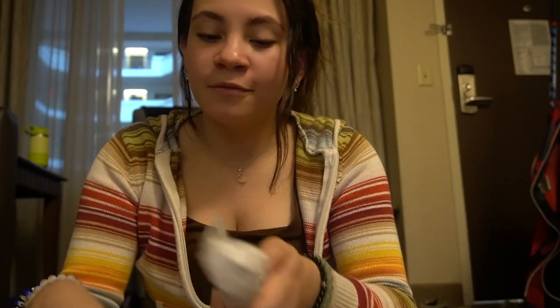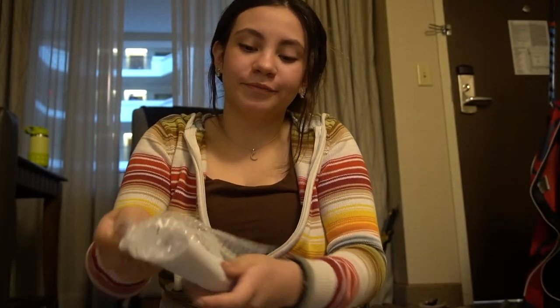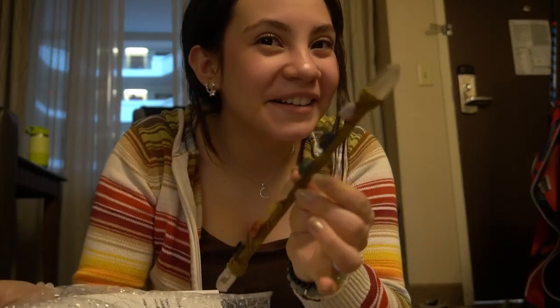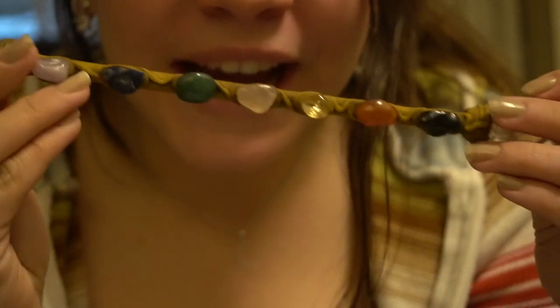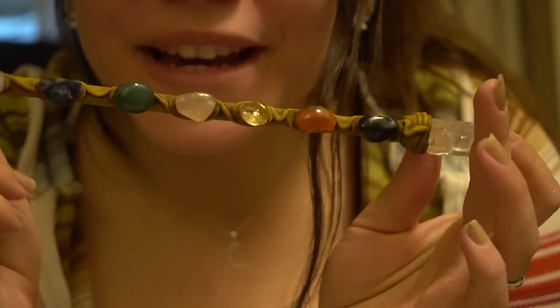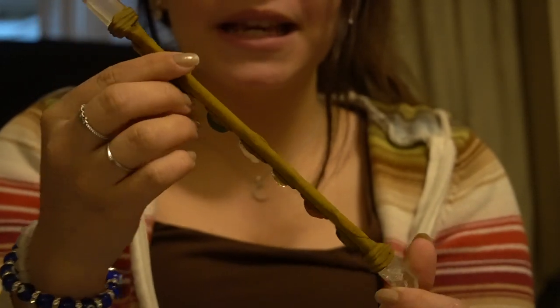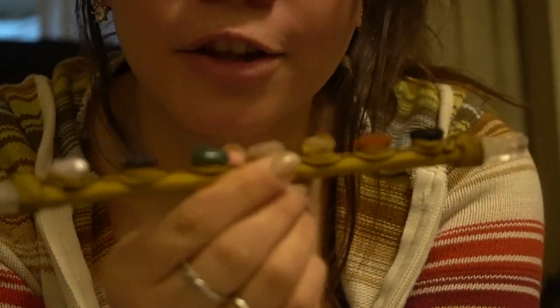I got a really pretty chakra wand. This is super pretty and I absolutely love it. I can't wait to start meditating with it and using it for energy healing and learning reiki.